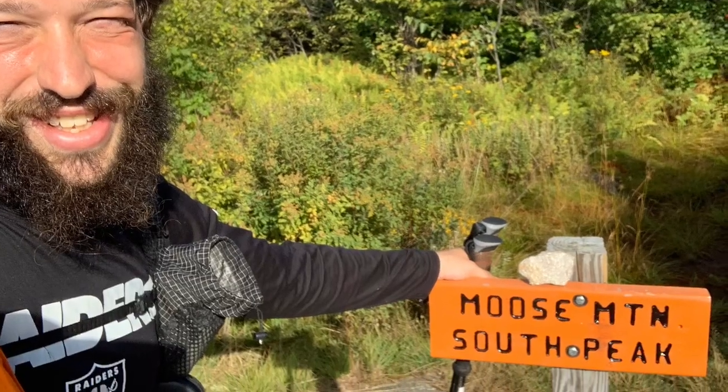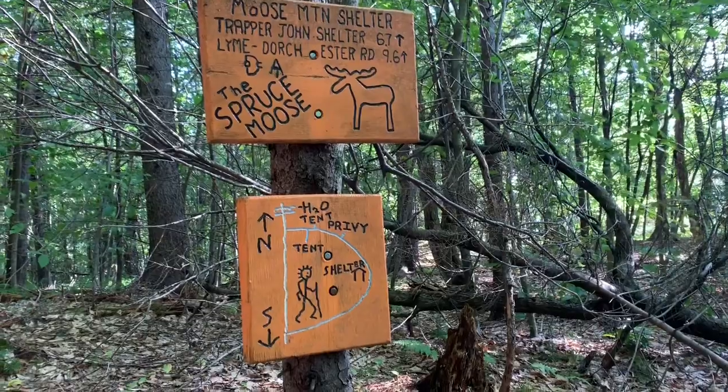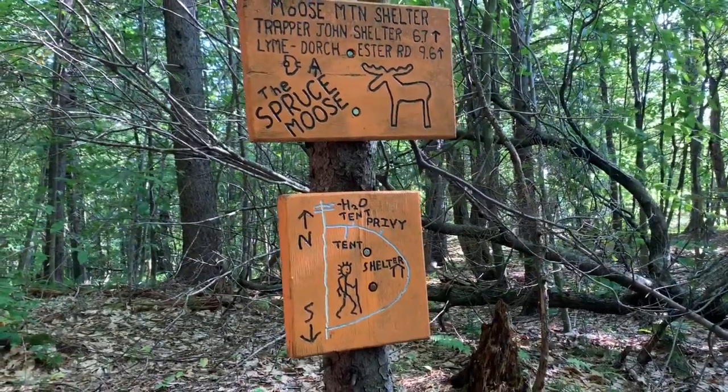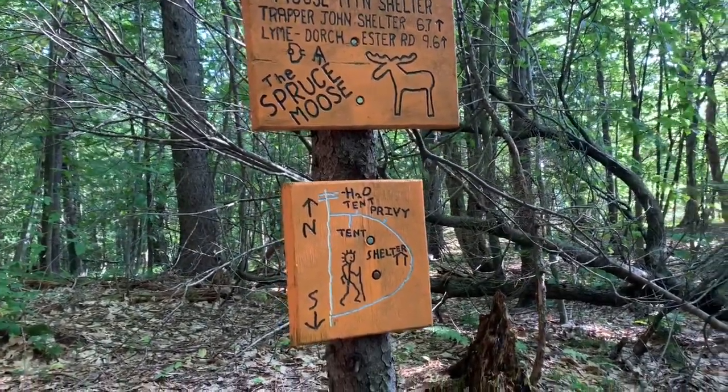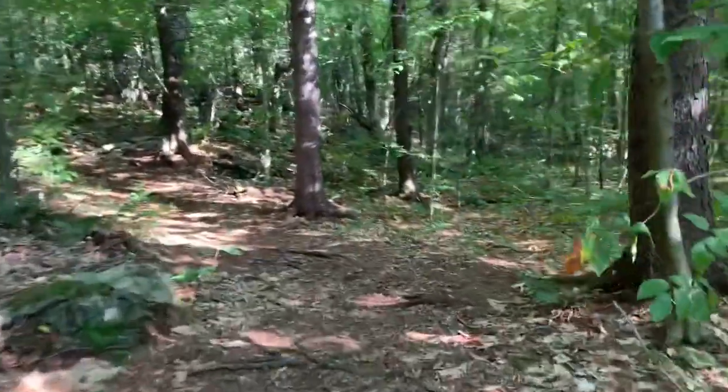Mount Moose, South Peak. This is where I was trying to make it to last night before I just threw in the towel. I'm not gonna stop off there today though — too early for a break, you know.